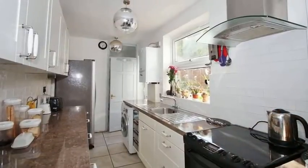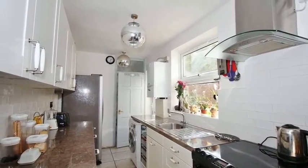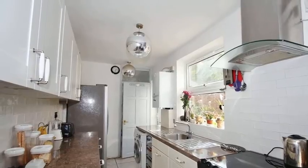Moving through, the kitchen has a range of matching wall and base units with work surfaces over, and there is space for appliances.